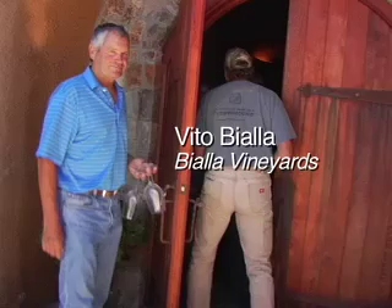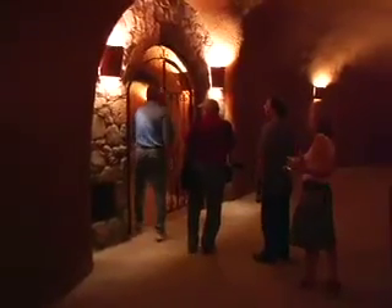Hi, we're here in the cave of Vito Bialla, up in the Atlas Peak AVA. Vito, thanks very much for hosting us here. This is a fabulous looking cave you've got in here. You're welcome.